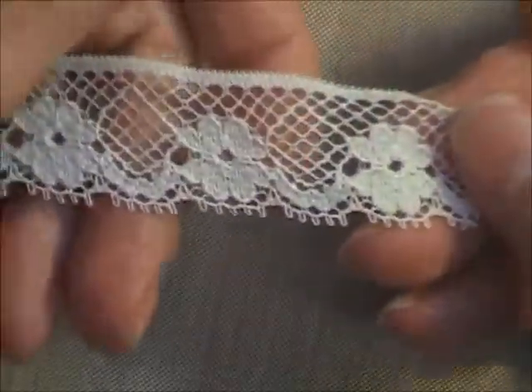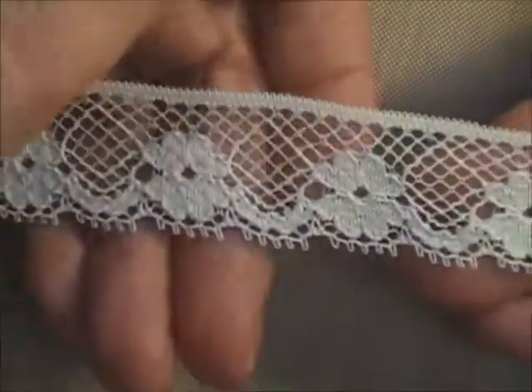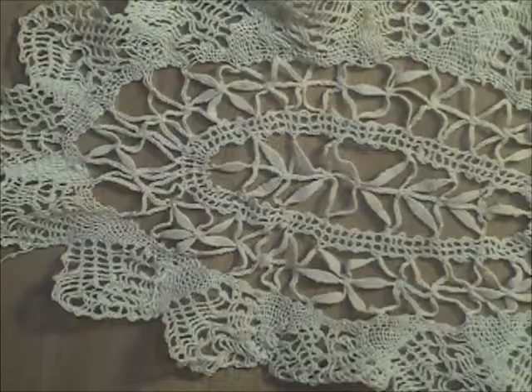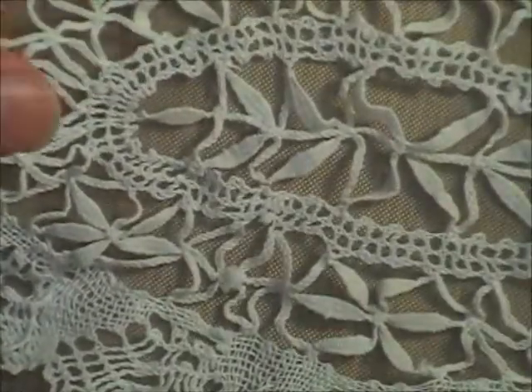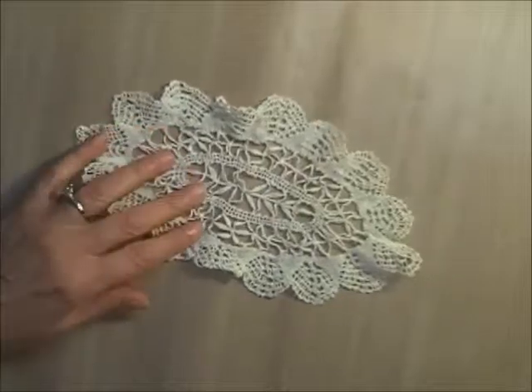Also in bundle one is a really delicate cream lace, three quarters of an inch wide. The pattern is lovely and it's in really good condition. This one is 44 inches long — more than a yard. Also in bundle one I'm going to include an incredibly delicate little doily. Look how delicate and detailed that is — incredible work. This piece measures about nine inches by about four inches. That was bundle number one.